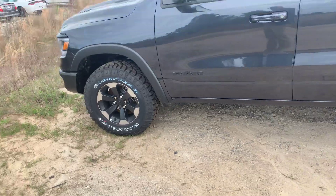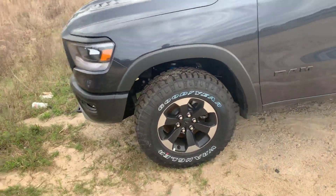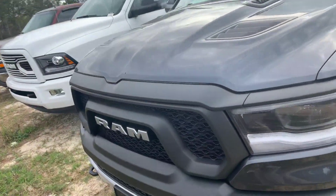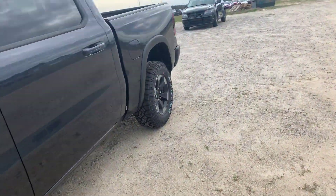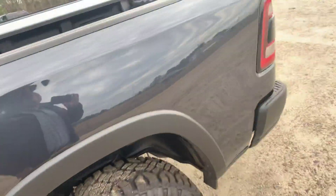This vehicle right here — those are stock tires, but with the aggressive tires from the factory. Beautiful, mean, aggressive front end with the hood scoops, with our patented Hemi — is the baddest truck on the road. And this one's going to be even badder because it's scheduled to get a lift.